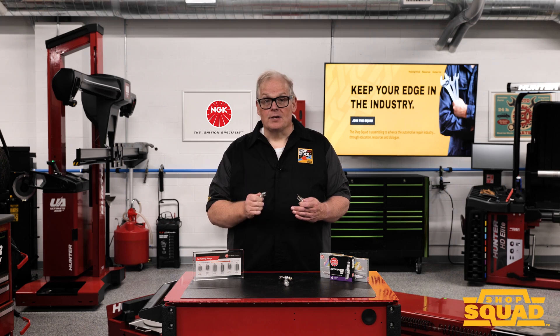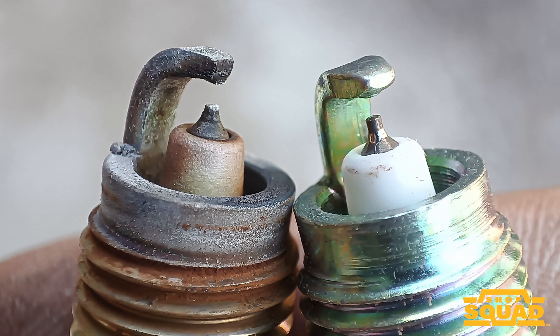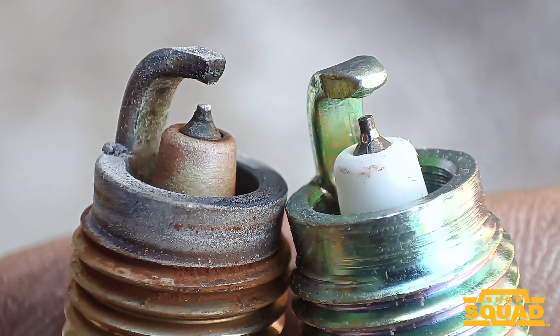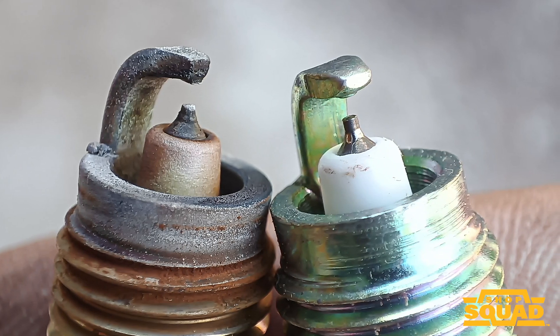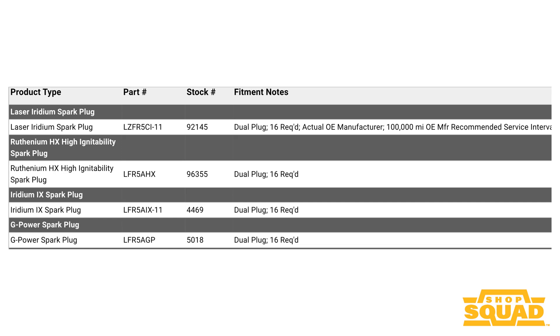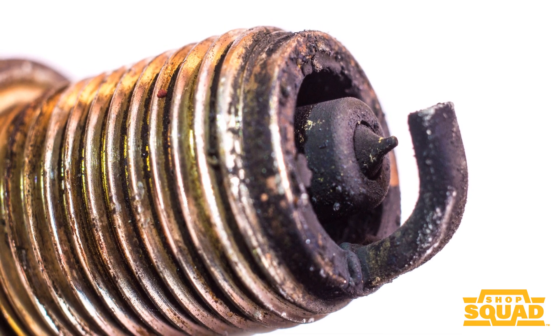You can measure the gap with a feeler gauge, but the erosion on these plugs is much more subtle due to the hardness of the materials. As the center electrode erodes, it changes shape and becomes more rounded. This can change the voltages required to fire the spark plug, which is why it is essential to change a high ignitability spark plug according to the replacement interval.